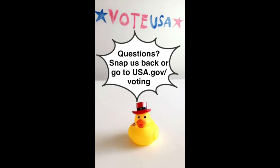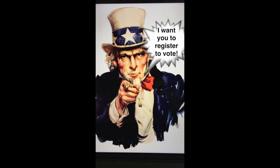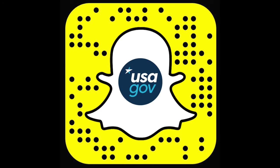Questions? Snap us back or go to usa.gov/voting. An Uncle Sam cartoon says, 'I want you to register to vote.' If you want more behind-the-scenes looks at our national monuments and museums, historical fun facts, and even the occasional helpful hint in real time, make sure to follow us on Snapchat. Search for usa.gov or use the Snapcode.